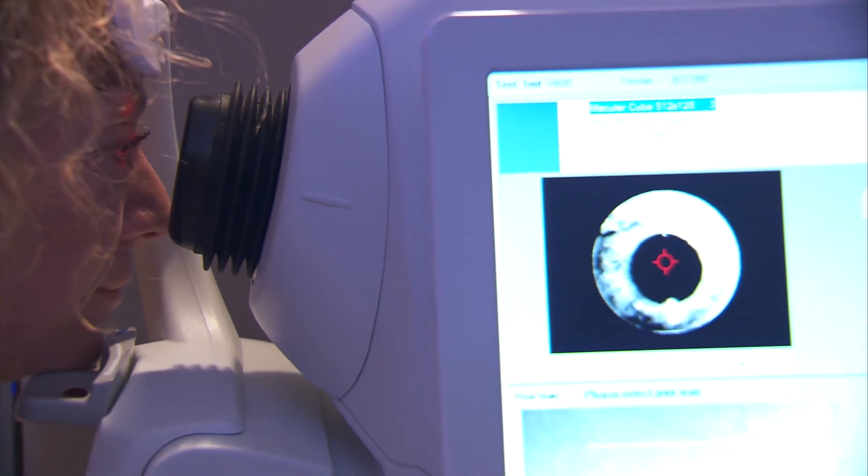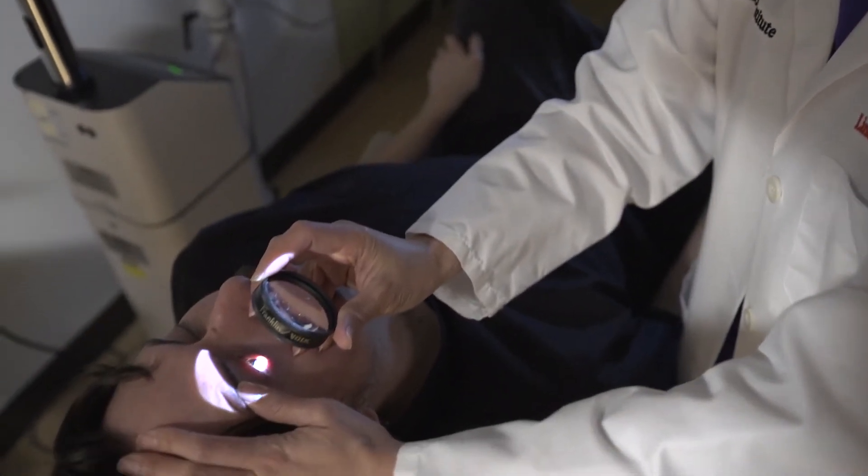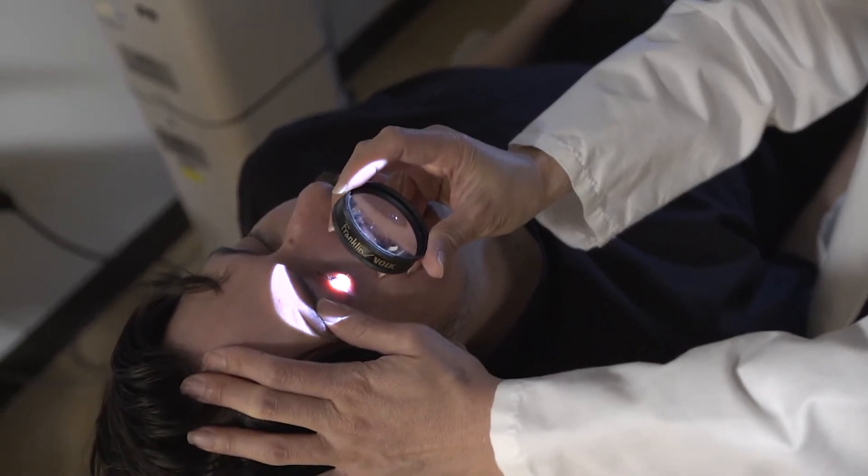Flashes are similar to floaters in that they could mean there's a problem in the peripheral retina. Flashes mean the gel is tugging on the peripheral retina — the eye does not feel pain, it only sees light, so when it's tugging on the peripheral retina it could mean there's a new break or tear and subsequently a retinal detachment. When patients see floaters or flashes, we like them to come in for a scleral depressed exam so we can check the peripheral retina.